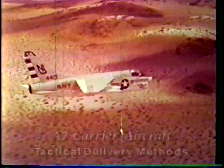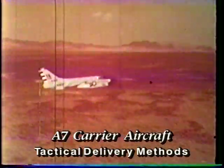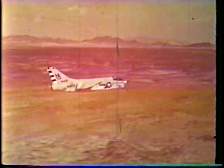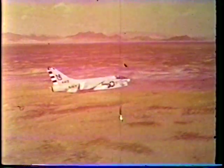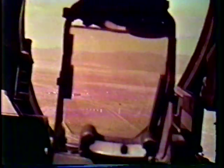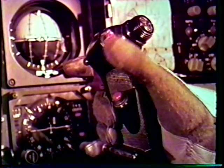One of the prime missions of tactical aircraft is the delivery of nuclear weapons following a low-level approach to the target. The methods selected for delivery and escape will determine the success of the mission as well as the safety of the pilot and the aircraft. This is an actual retarded lay-down delivery using a practice weapon. Aiming through the gun sight is accomplished with the sight depressed. When the pipper crosses the target, the weapon is pickled manually. Lay-down is a very accurate method of delivery.